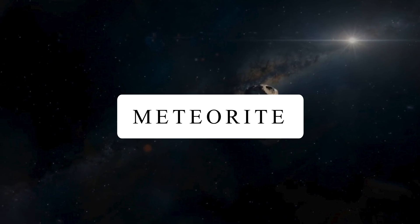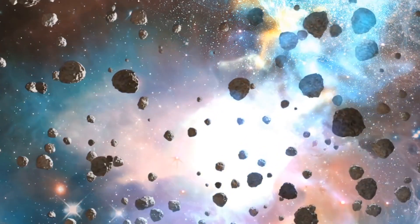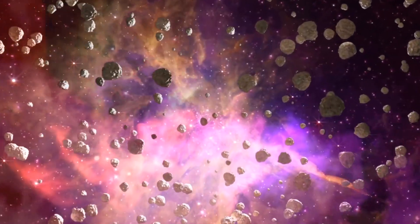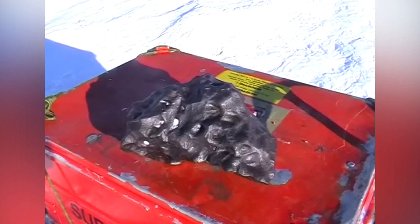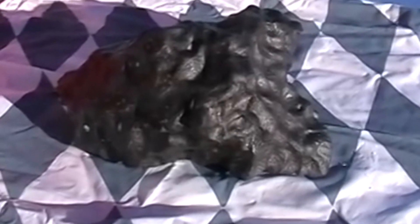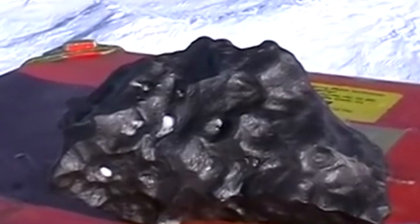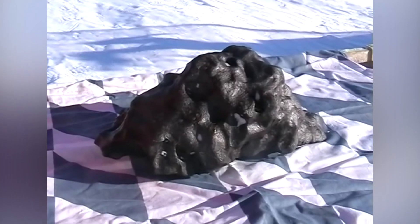Meteorite. Meteorites are no stranger to the land of Antarctica — the place is literally home to landings of many large rocks. A meteorite is a solid piece of debris from an object such as a comet, asteroid, or meteoroid that originates from outer space and reaches the surface of a planet or moon. This one was found in 2007 in eastern Antarctica on Queen Maud Land, with a recovered weight of 188.6 grams. The stony meteorite consisted of two fragments found about 50 meters apart, covered by a dull black fusion crust with dark brown weathered surfaces that match perfectly.